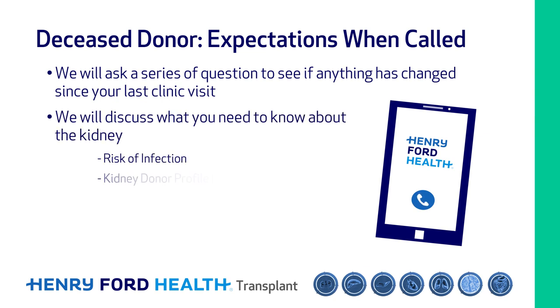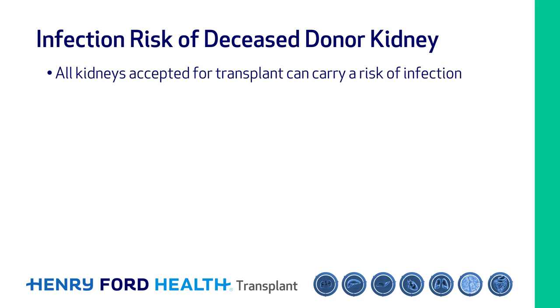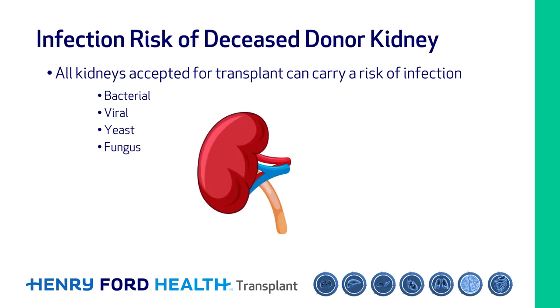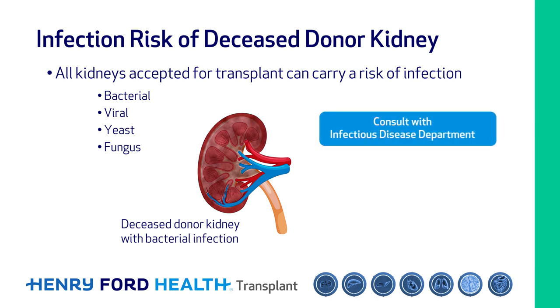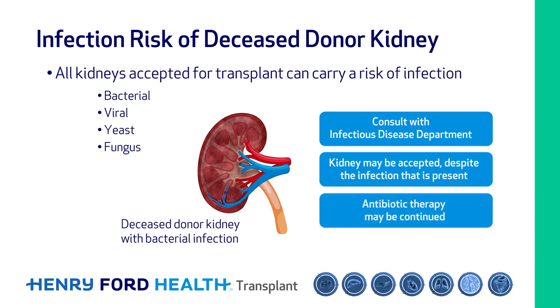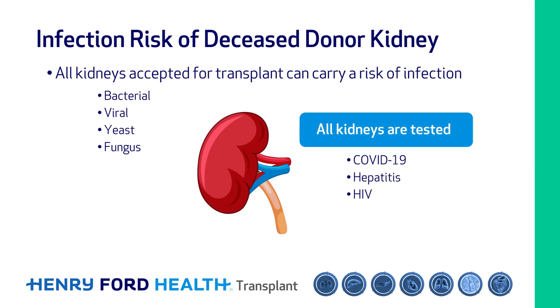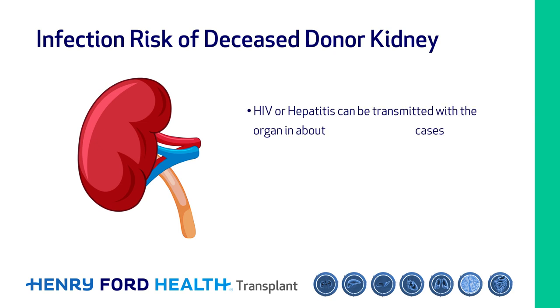We will discuss if there is anything you should know about the kidney prior to agreeing to proceed. All kidneys accepted for transplant can carry a risk of infection — bacterial, viral, or less commonly from yeast or fungus. For example, if a donor is found to have a bacterial infection prior to donation, we may consult with our infectious disease colleagues and decide to accept the kidney despite the infection, and may choose to continue antibiotic therapy for a certain time. All kidneys are tested for viruses such as COVID-19, hepatitis, and HIV. Despite our best testing, infection can sneak through — for example, HIV or hepatitis can be transmitted with the organ about one in 7,000 cases. The risk is very low but present.